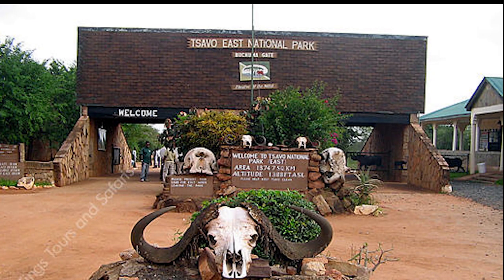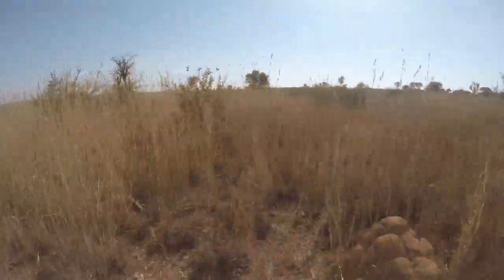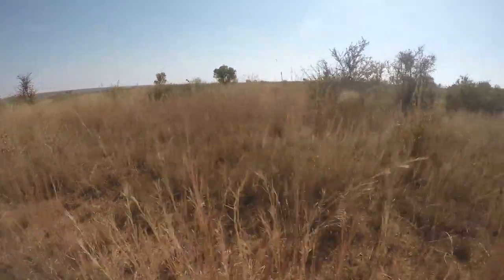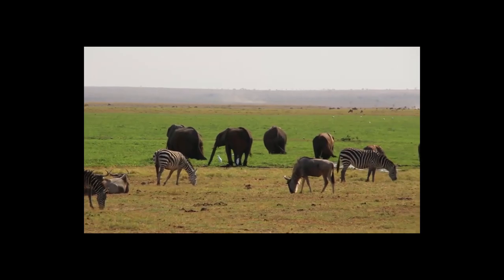Tsavo East National Park is located in southern Kenya and covers an area of 13,747 square kilometers. The park is home to a variety of wildlife including lions, elephants, and rhinos.